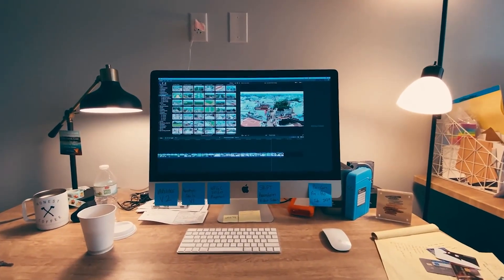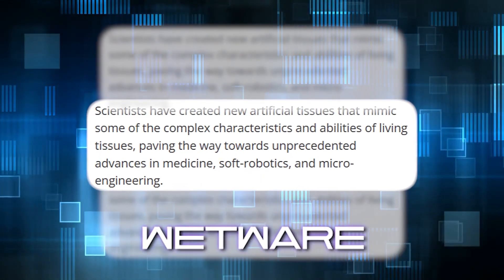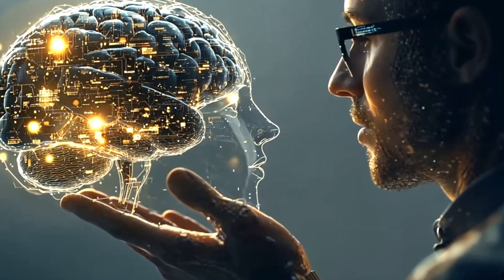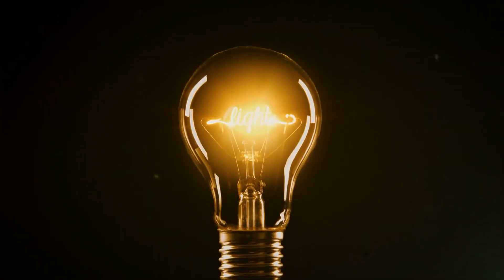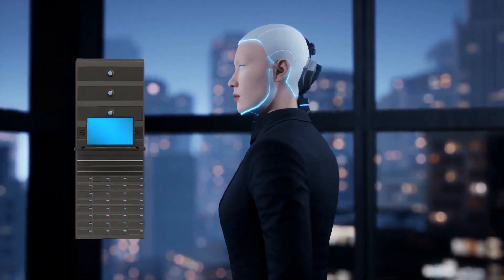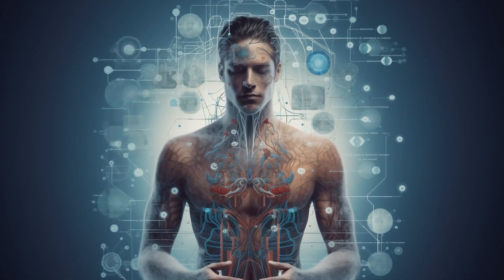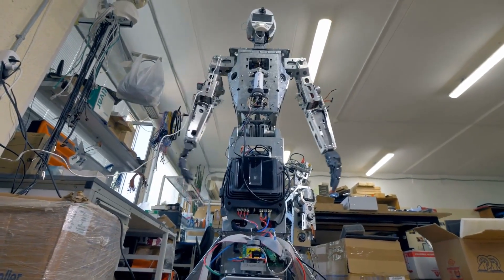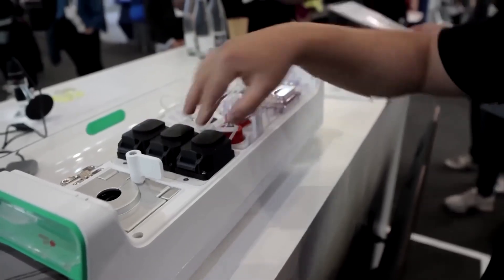For decades, computing has been all about hardware and software. But now there's something new called wetware — living tissues designed to do computation. Take the human brain: it handles incredibly complex tasks while using only about 20 watts of energy, less than a typical light bulb. In comparison, today's AI systems gulp down megawatts of power just to keep running. By tapping into the natural efficiency of biological systems, scientists are aiming to create machines that are not only smarter, but also far more energy-friendly.